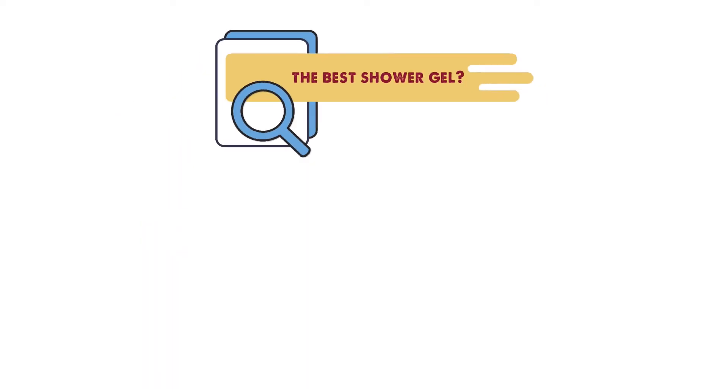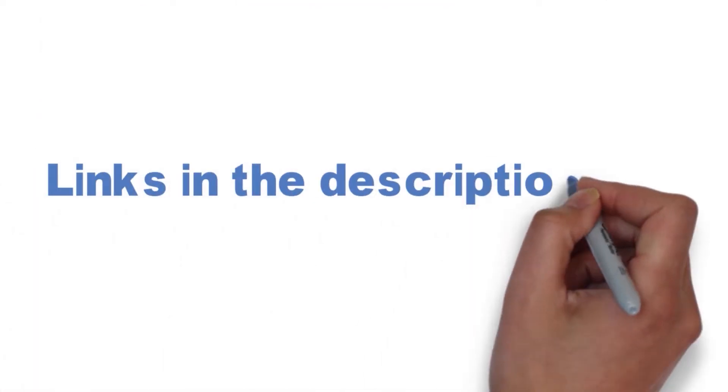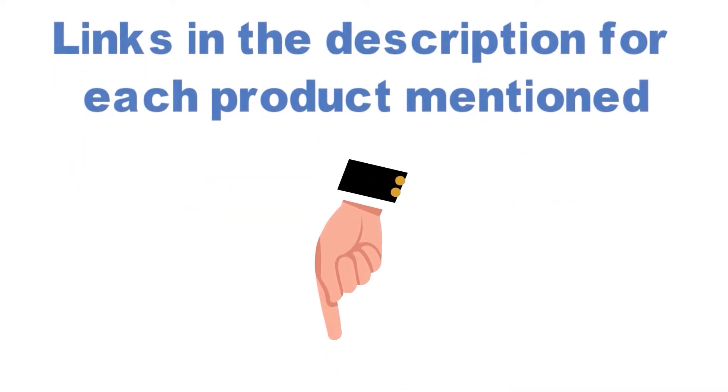Are you looking for the best shower gel? In this video we will look at some of the top shower gel options on the market. Before we get started, we have included links in the description for each product mentioned, so make sure you check those out to see which is in your budget range.